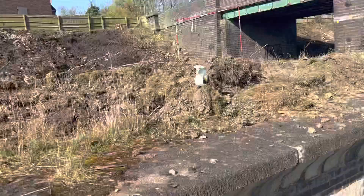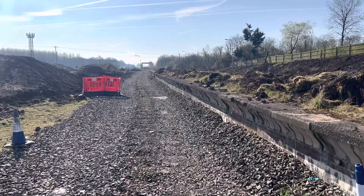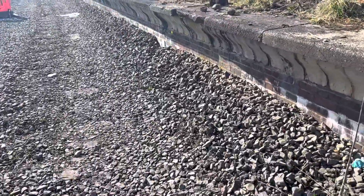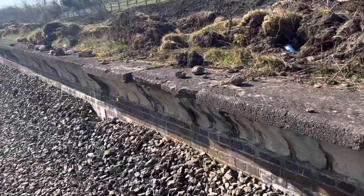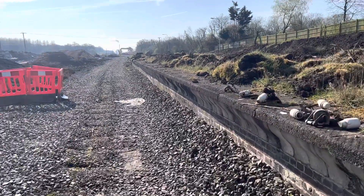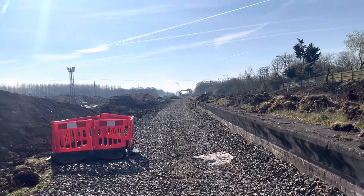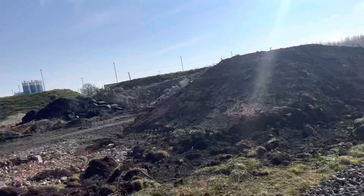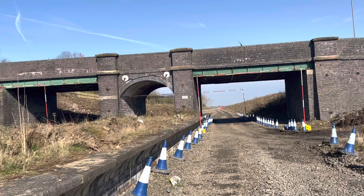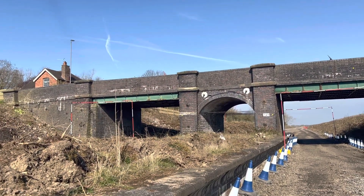It is a shame that all this is going to be destroyed soon. The station closed, I think it was '66, but this part of the line stayed open for the waste plant, which is further down the line towards Queenton Road. It's an absolute shame that all this is going to be completely ripped apart for HS2.